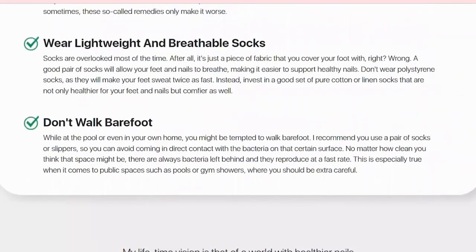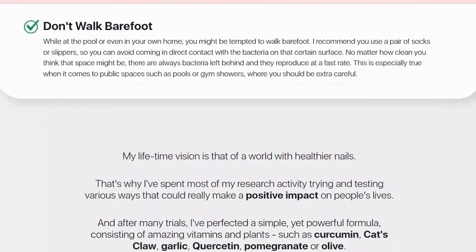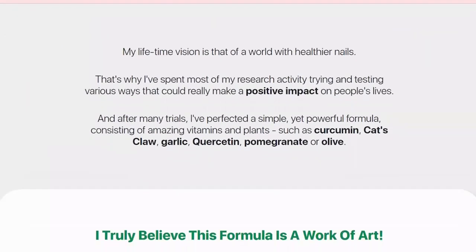I understand that you are in a hurry so I will get straight to the point. What is Caravita Pro? Basically, Caravita Pro is an antifungal supplement made to help users treat toenail fungus and keep them healthy.